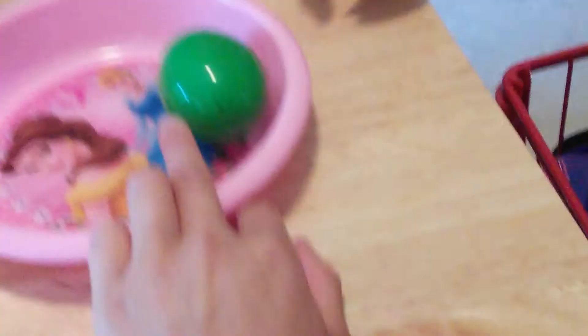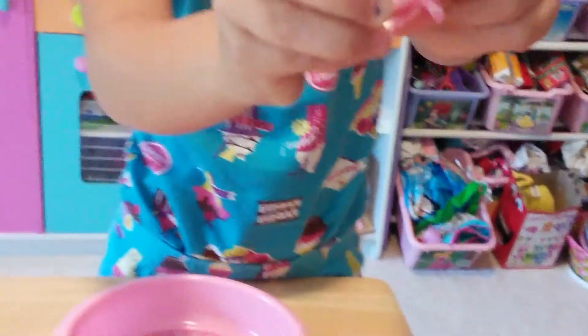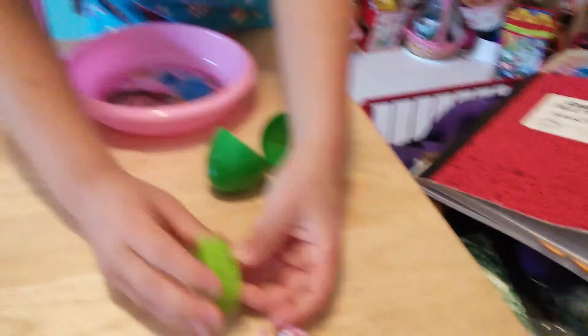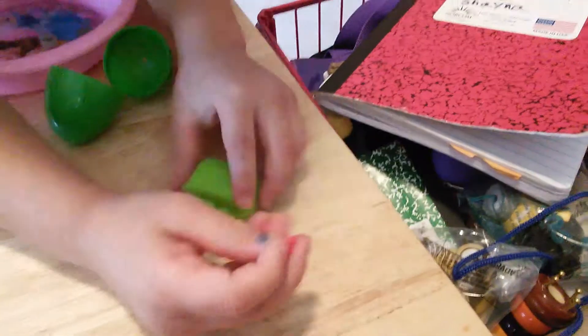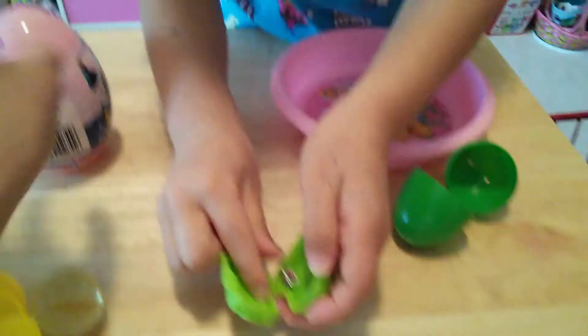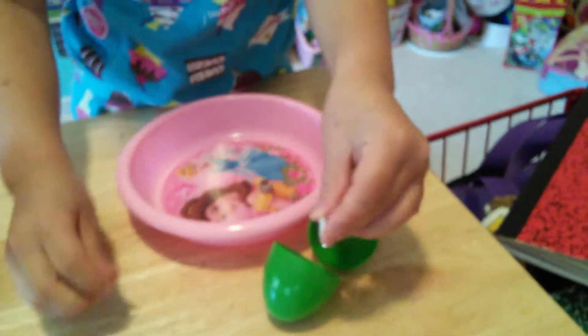So Talia is going to open the green egg. There's this ring with a pink flower on it that fits on her finger — it's really shiny, like double-layered. And then we have this Polly Pocket suitcase. Inside the suitcase there's a tiny shoe — it must be for a Barbie or something. And there's also some jewelry.